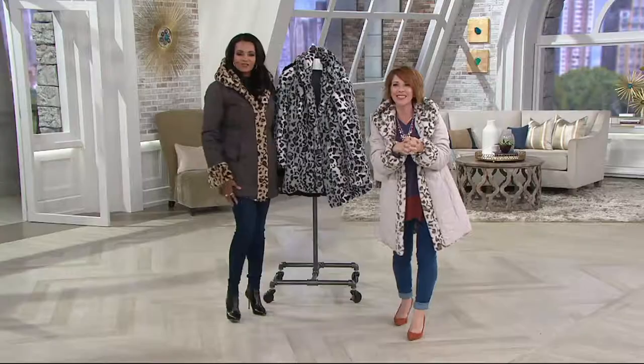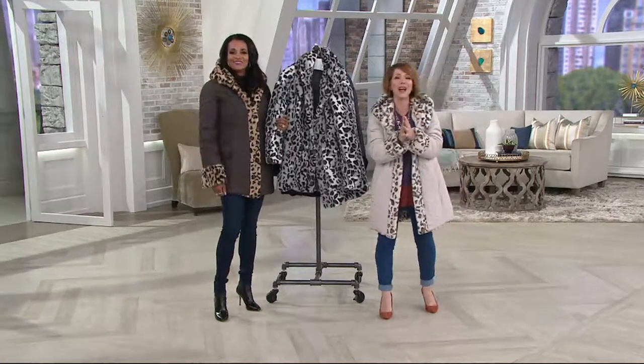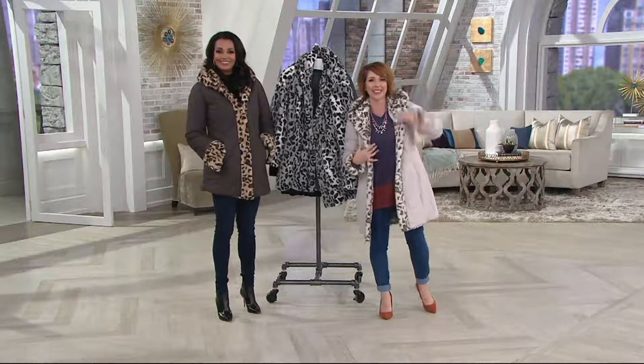We've got Sherry, who's going to chat with us from Florida. Welcome into QVC — we're thrilled to have you on air with Lena McElwain. Hello, my name is Sharon.